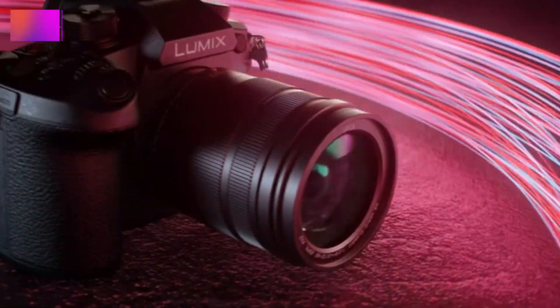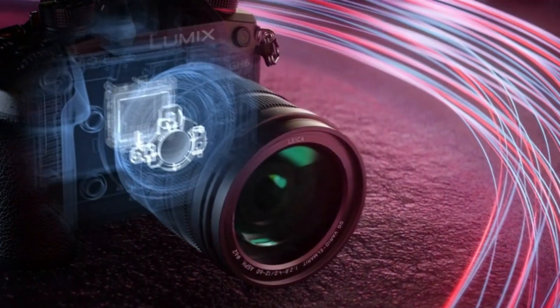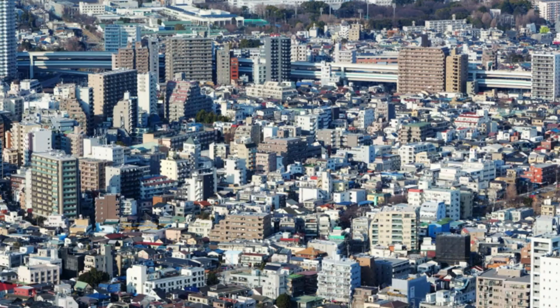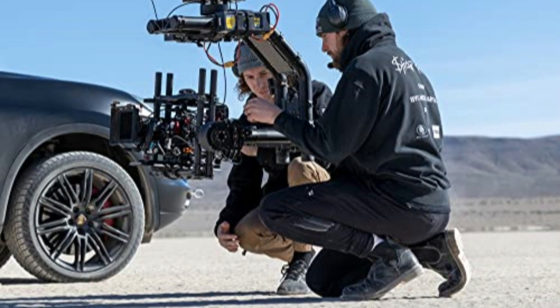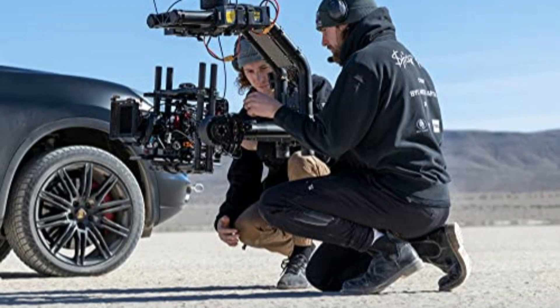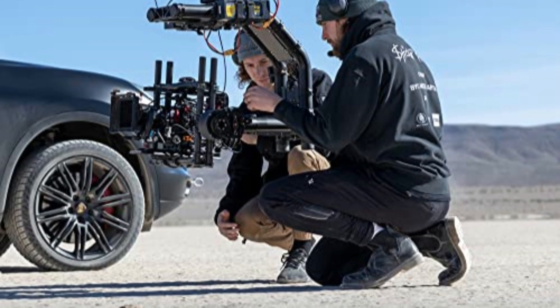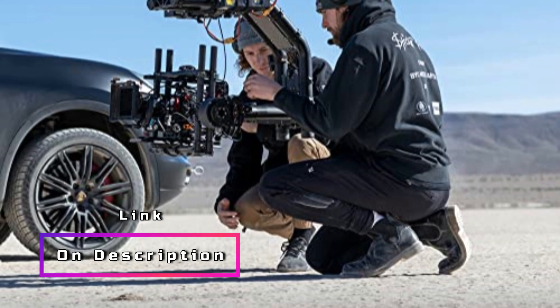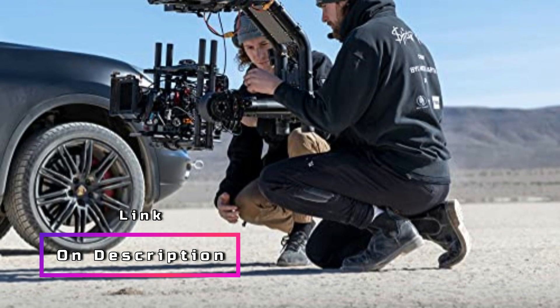At the heart of the GH6 is a 25.2-megapixel sensor that delivers exceptional image quality with rich details and vibrant colors. The camera also boasts unlimited C4K and 4K 4:2:2 10-bit video recording, offering professional-grade video capabilities for cinematic productions. Whether you're shooting documentaries, weddings, or commercial videos, the GH6 ensures stunning visual quality.